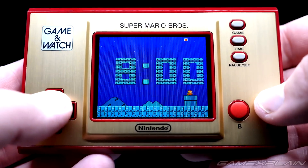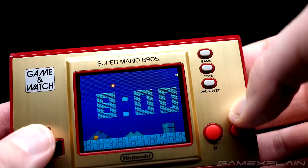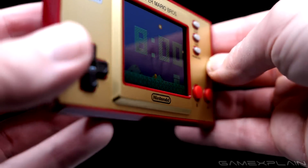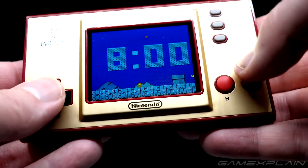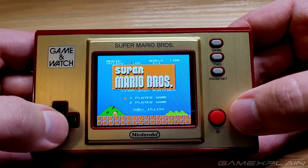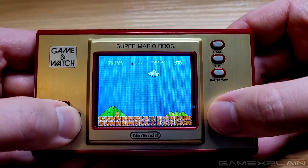The Super Mario Bros. Game & Watch is Nintendo's way of celebrating the game's 35th anniversary, and it's pretty darn neat. The hardware itself is a near-perfect recreation of the original models, complete with lightweight plastic that's soft to the touch and the classic golden-red color scheme. But unlike the original Game & Watch series, this one sports a modern, backlit, full-color LCD screen.